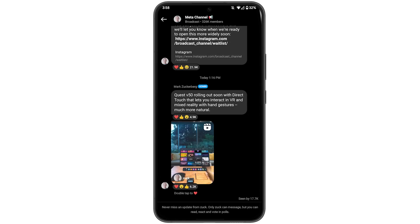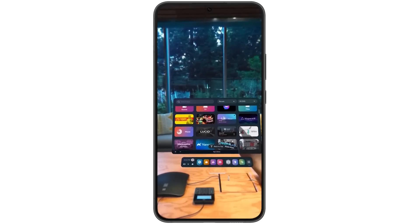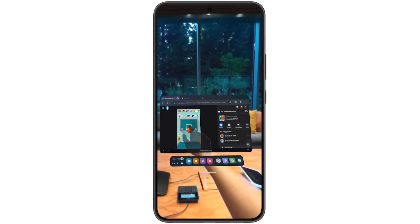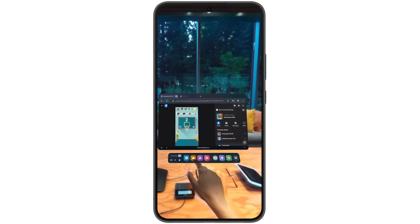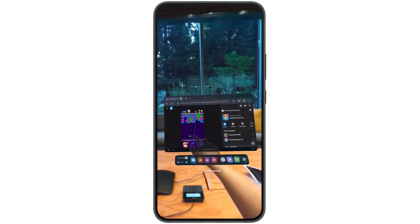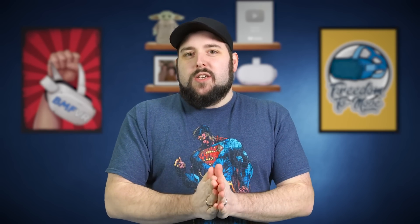First up, version 50 of the Quest 2. Mark Zuckerberg just sent out a blast in his new Instagram thing, talking about what the new update is going to have. That includes direct touch interaction inside of the Quest 2 home environments, meaning you're now going to actually be able to interact with menu systems by touching, scrolling, and typing.